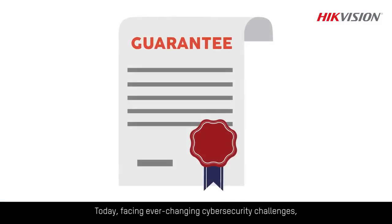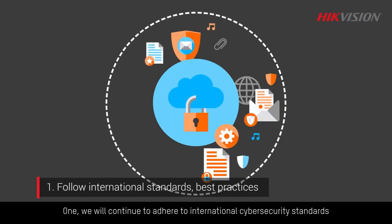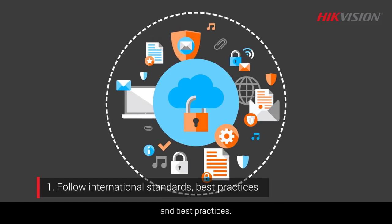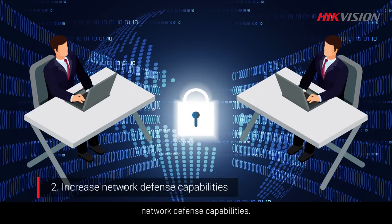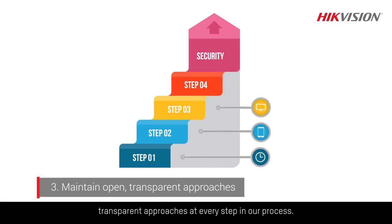Today, facing ever-changing cybersecurity challenges, Hikvision makes the following commitments. One, we will continue to adhere to international cybersecurity standards and best practices. Two, we will continue to support research efforts to increase our network defense capabilities. And three, we will maintain open, transparent approaches at every step in our process.